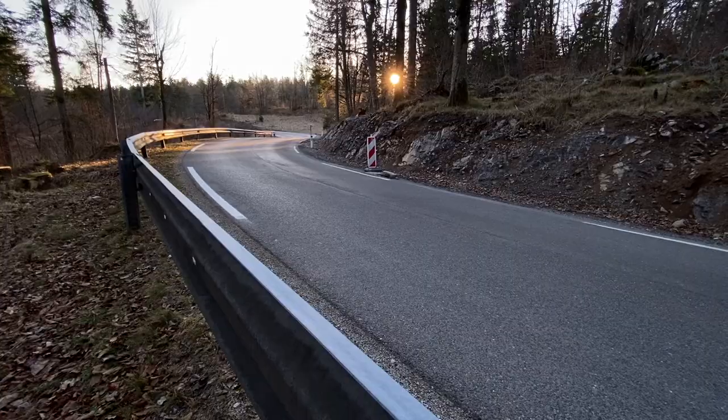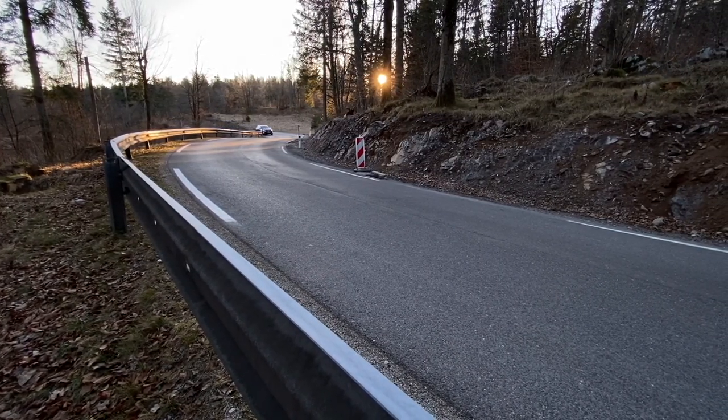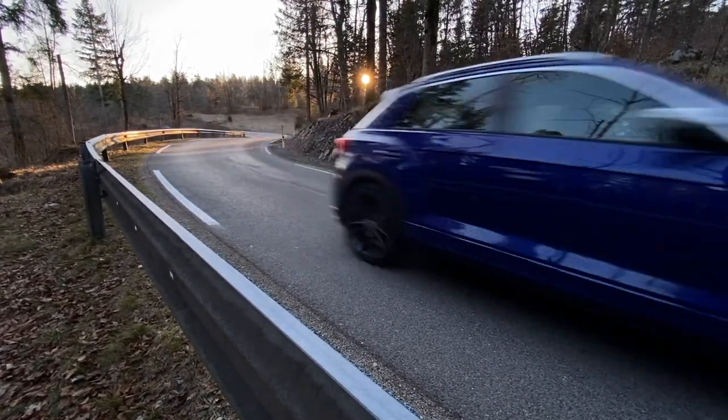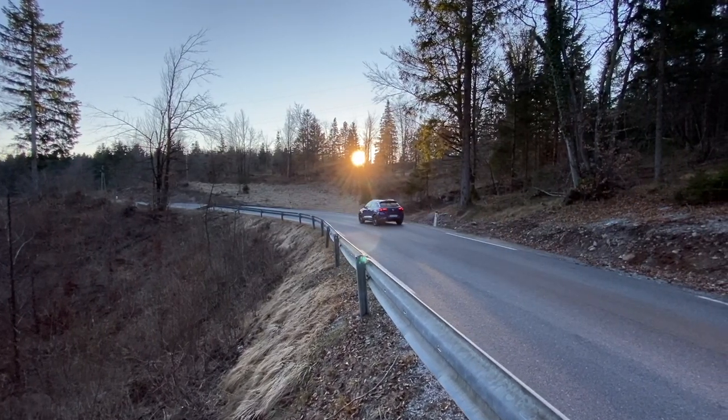The consequence of the stiff suspension is better handling characteristics on the right surfaces — meaning asphalt. This car can take corners more confidently than a regular T-Roc, and there's less body roll. The chassis is genuinely more rigid — it's not quite a Golf, but it's pretty close to a Golf.